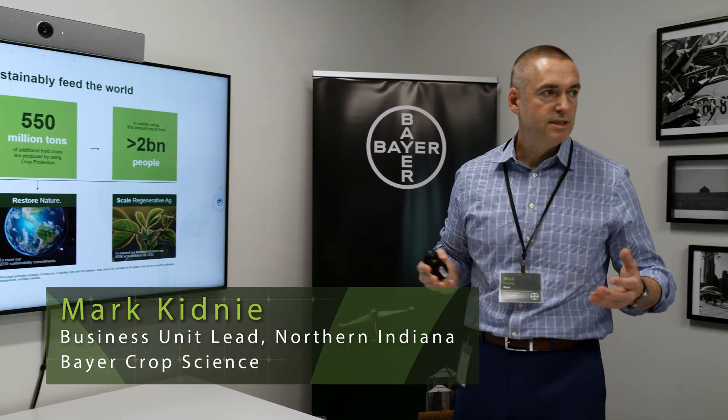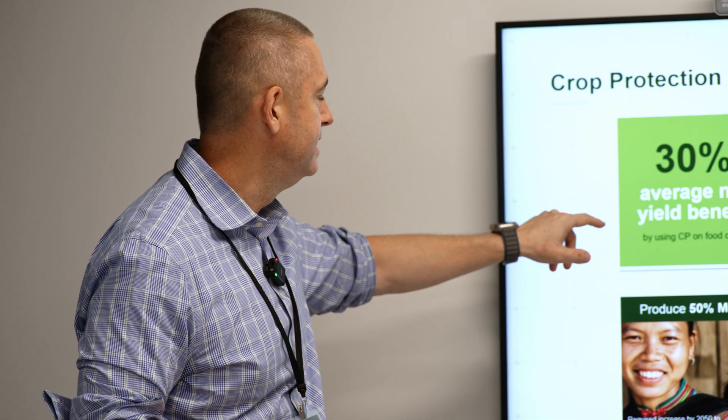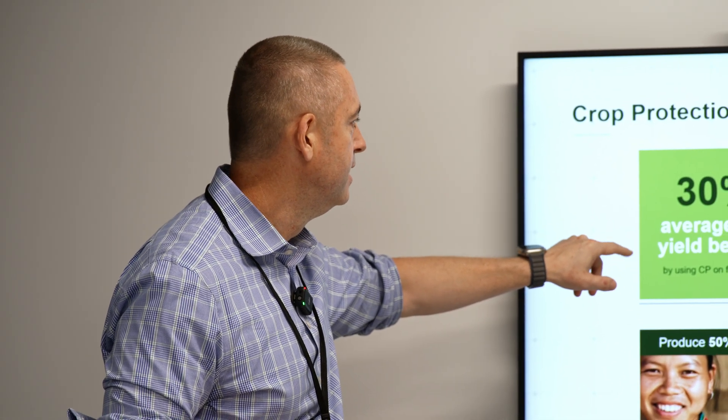Crop protection is a critical part of our systems to help address farmer challenges and for us to sustainably feed the world. The technology is so much more advanced. What we use on our farm is amazing. Our Climate FieldView platform is just an absolute key to our operation.